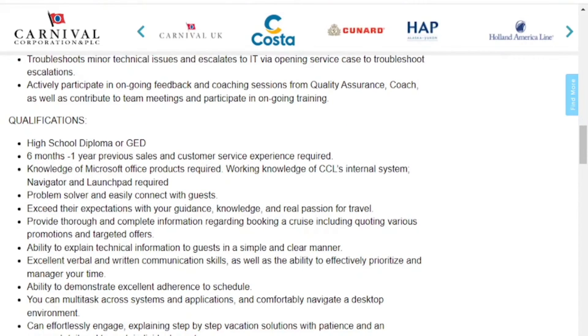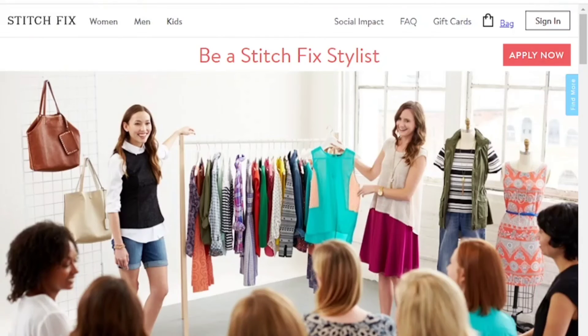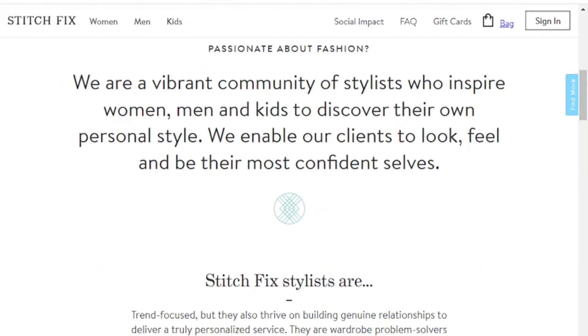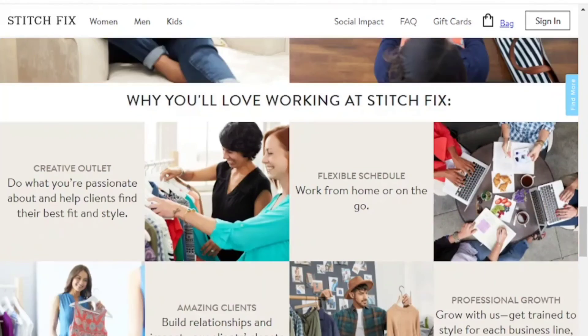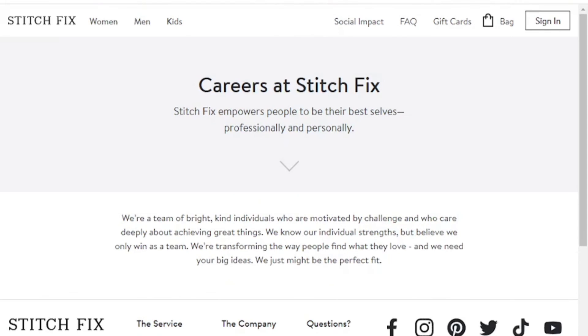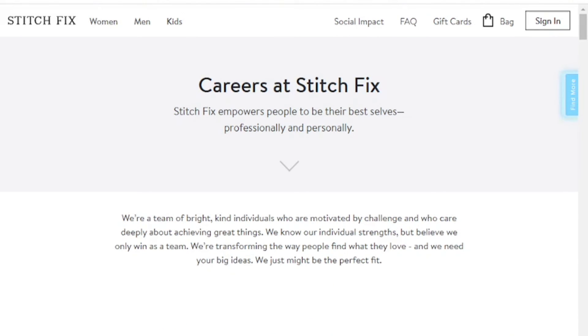If you're interested in Carnival Cruise Lines, click the link below. Last but not least, our final work from home company is Stitch Fix. If you're passionate about fashion and love styling people, this is a wonderful opportunity — you'll be hired as a stylist. Customers create an account, answer questions about their style, and you pick clothing and shoes that best fit their profile answers to send out in a box.